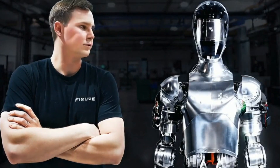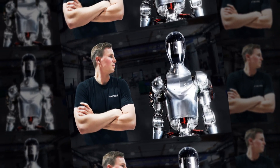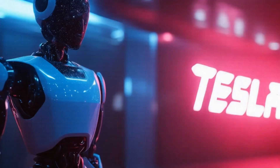Figure AI is one of Tesla's top competitors. Their Figure 2 robot looks pretty impressive in action — it can walk around and even work in a car factory. But here's the thing: Figure AI only started in 2022, and they've come a long way in a short time.